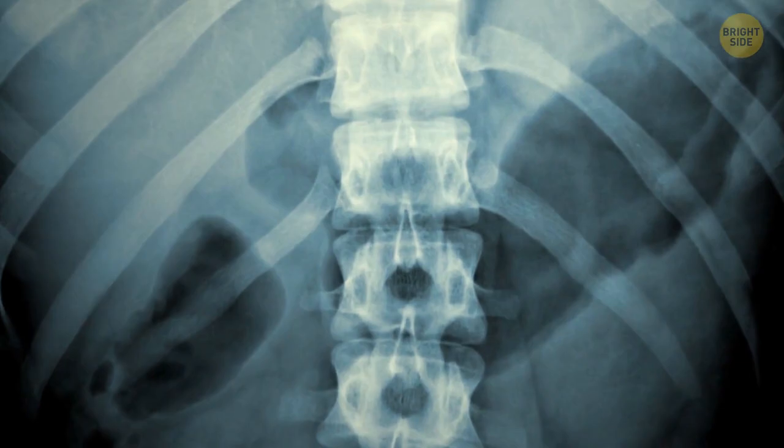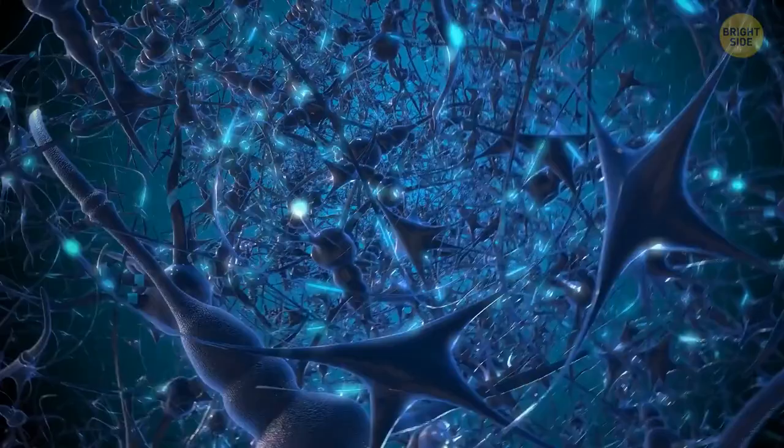And what if you had x-ray vision and managed to look inside a human bone? What calls most attention is this spiderweb-like situation at the center of the bone. In reality, it's a highly condensed and complex structure of nerves that you have inside your bones.